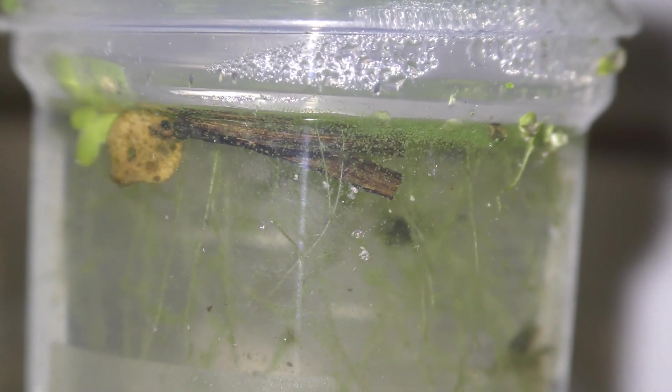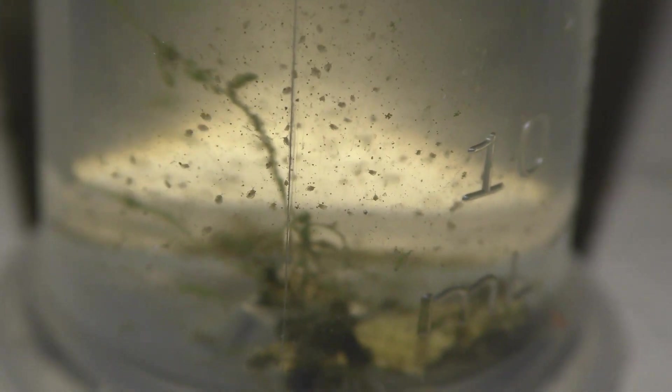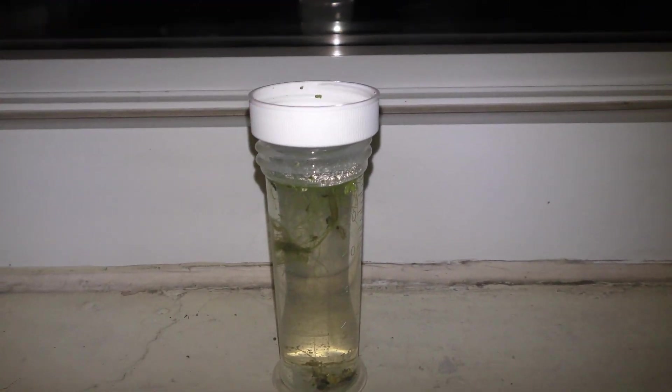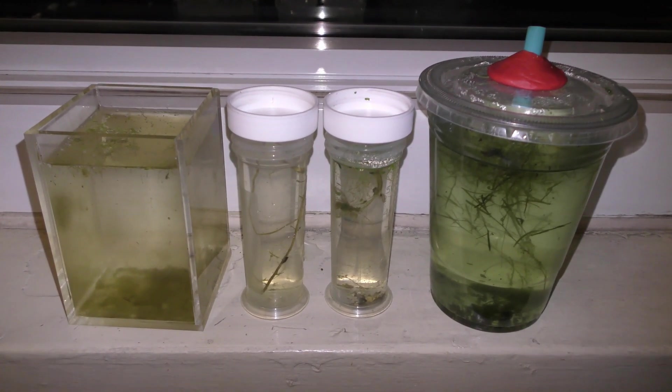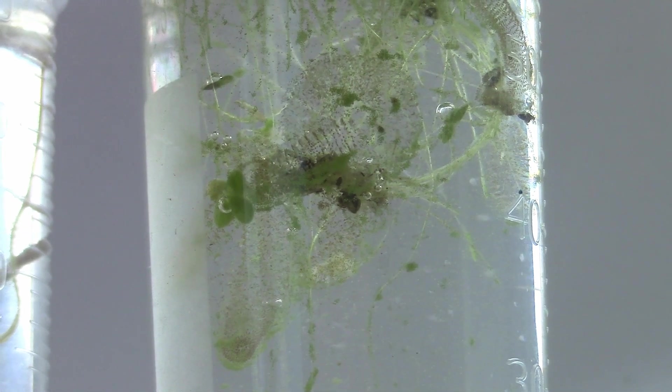The nymph is hiding somewhere — it could be here. Nymphs are great hunters and masters of disguise; check my previous videos for details. These two samples expand my summer 2019 collection from different parts of New York. Different types of creatures move in ways specific to them only, making it easy to identify them.